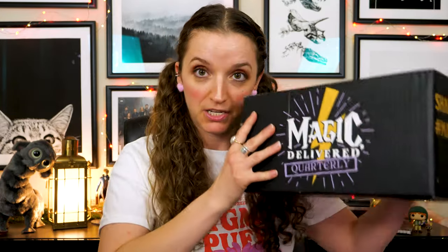I feel like I needed to down something like that before opening this box, because today we are going to be opening the quarterly Magic Delivered box — which is the only option for magic delivered. The theme for the entire year is jobs. It's quarterly, so it's only four boxes, but every box of 2024 is going to be job-related.